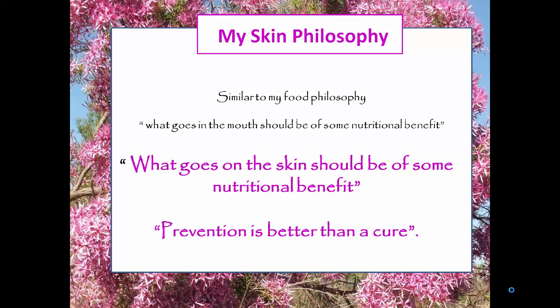My philosophy when it comes to making skin products is very similar to my philosophy around eating, which is whatever goes in the mouth should be of some nutritional benefit to the body. And my philosophy around skin products is whatever goes on the skin should be of some nutritional benefit, and prevention is always better than cure.